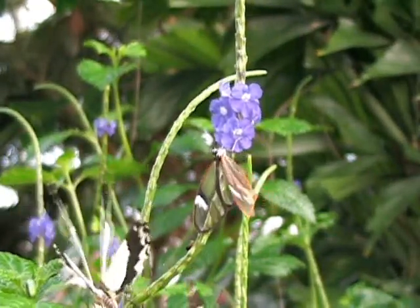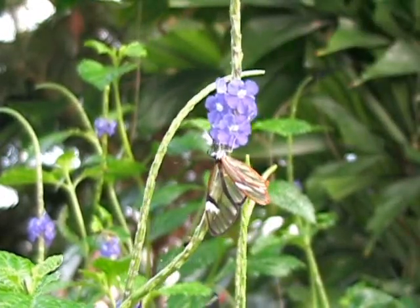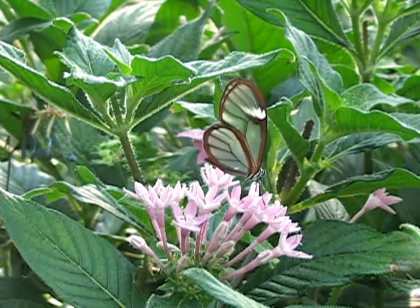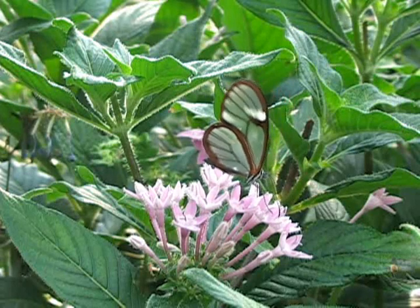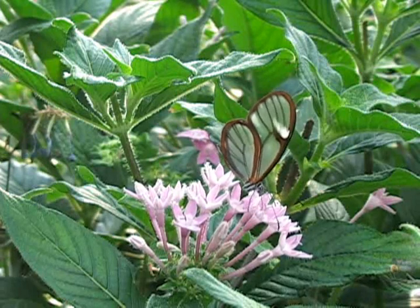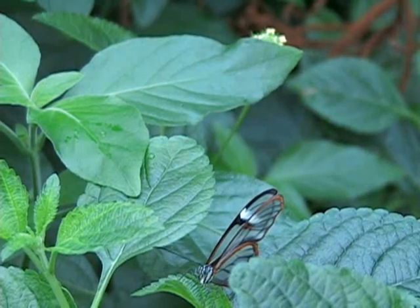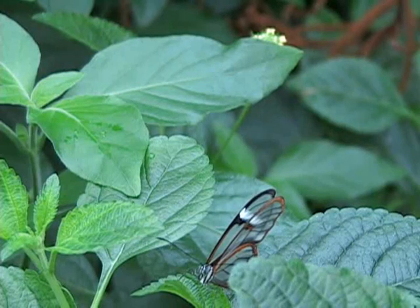It has also been shown that glasswing males are territorial. This means they will defend a location from other invading males in the hopes that the location they have chosen will increase their chances of catching the attention of a passing female. After a female has mated with a male, she begins searching for host plants to lay her eggs on. Female glasswings usually lay a small number of eggs per plant, and then one egg per leaf. Since glasswings are considered to be a butterfly with a long lifespan, it is possible for this egg-laying process to be repeated for several days or even weeks.